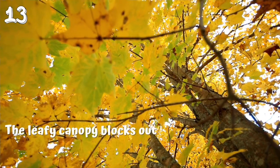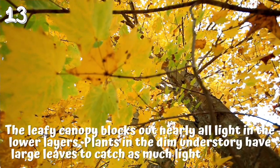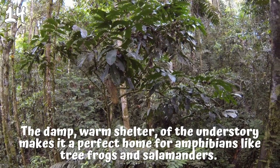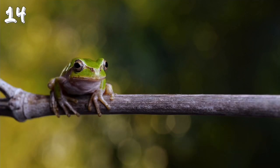13. The leafy canopy blocks out nearly all light in the lower layers. 14. Plants in the dim understory have large leaves to catch as much light as possible. The damp, warm shelter of the understory makes it a perfect home for amphibians like tree frogs and salamanders.